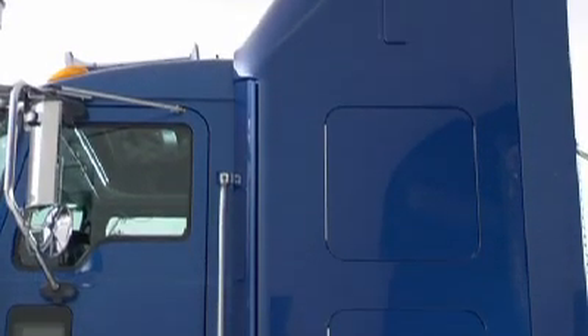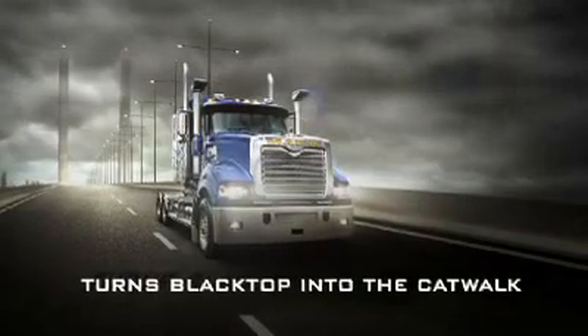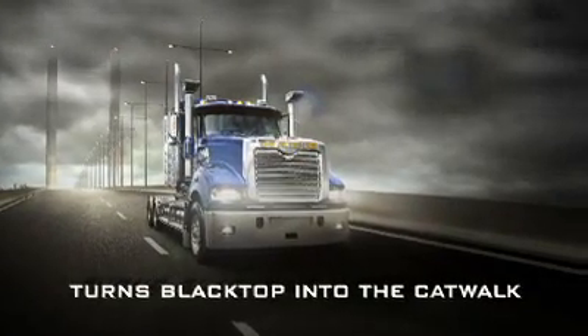There's a full range of Australian-made sleeper options as well. It looks good even standing still — the new breed Super Liner turns blacktop into catwalk.